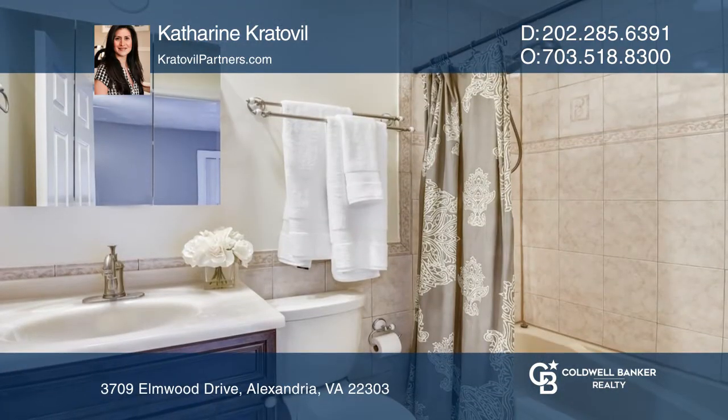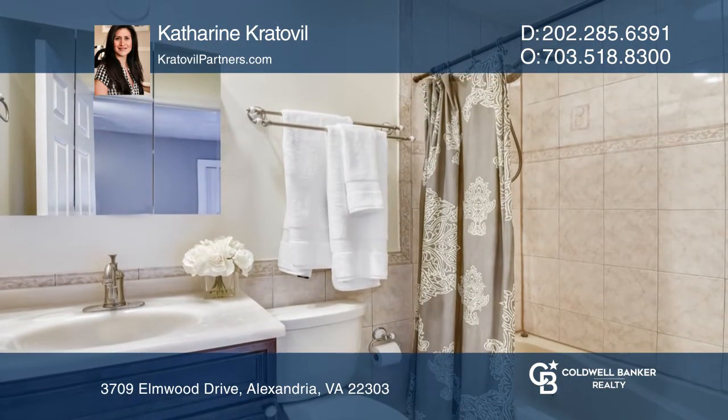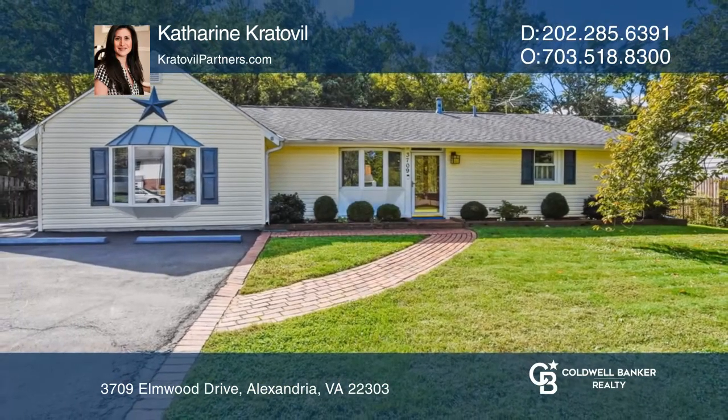An ensuite bath with a relaxing jetted tub completes this home. For more info, contact Catherine Crotoval.